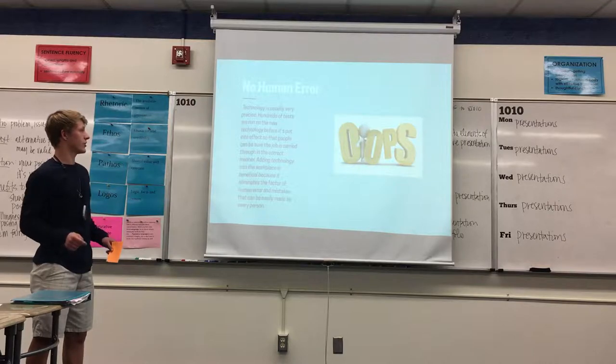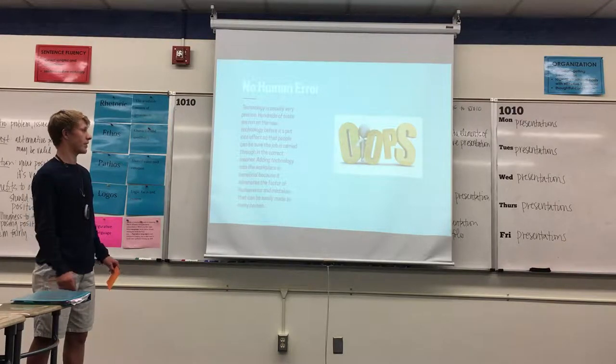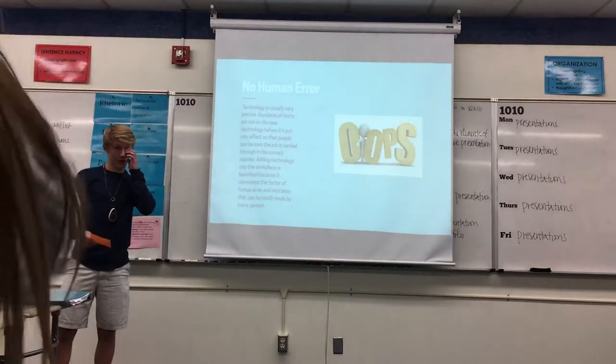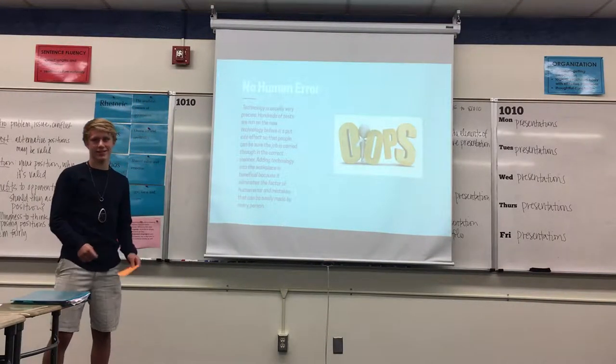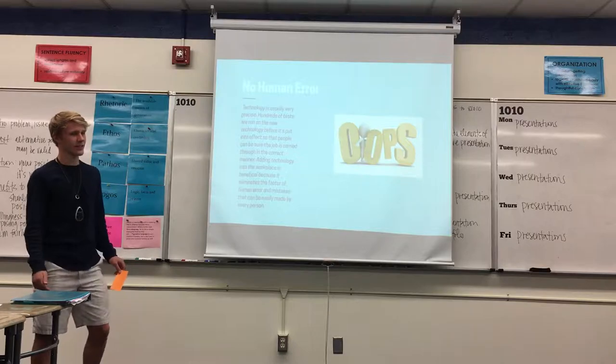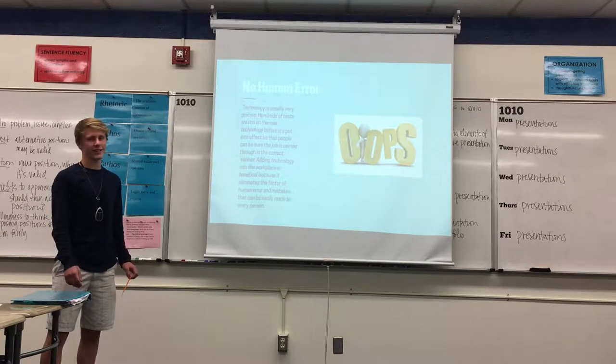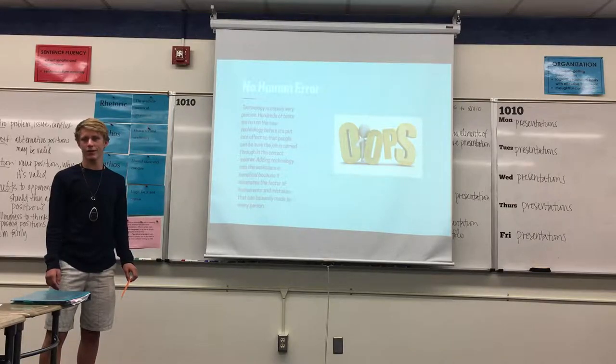TAFE has 500,000 annual enrollments with 120 years of history, so they've got some depth there. With the addition of technology, it also takes out the factor of human error. They run tests beforehand to make sure things go the right way, and it's more precise when done with technology.